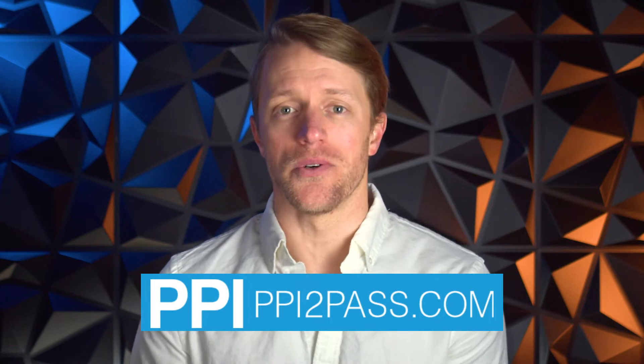Hey, what's up everyone? John here from testprepinsight.com. Today I'm going to be reviewing the PPI to pass FE and PE courses. I'm going to cover how the PPI course is structured, what the classes are like, pricing, and what I like and what I don't like.